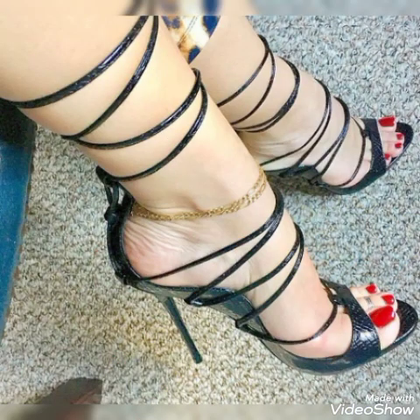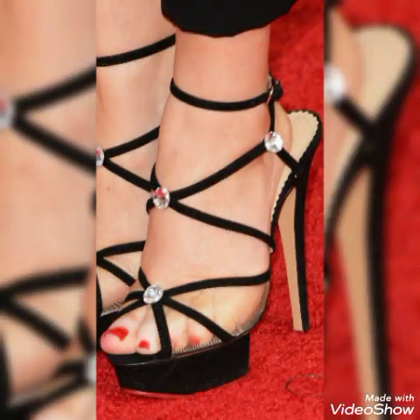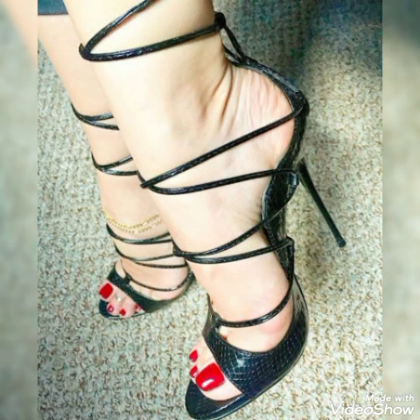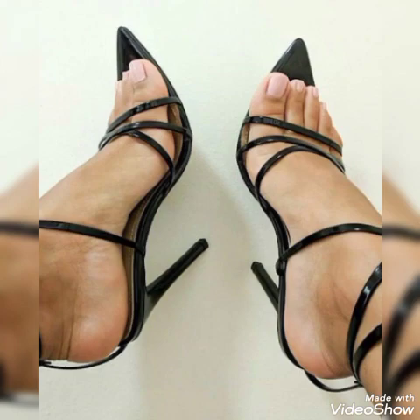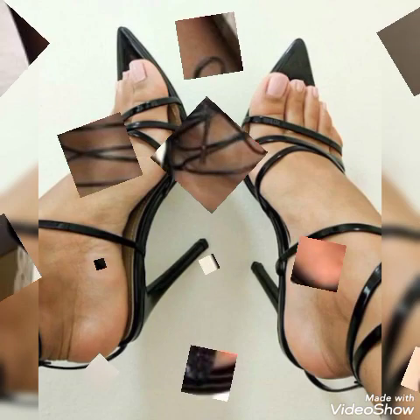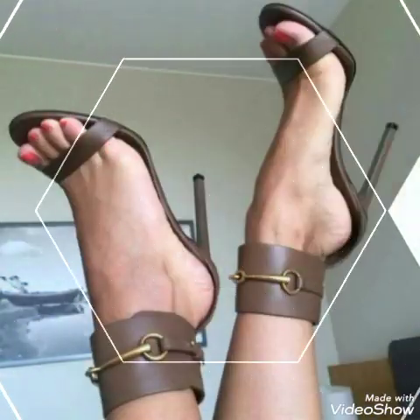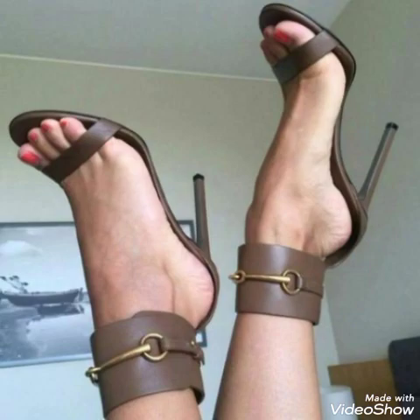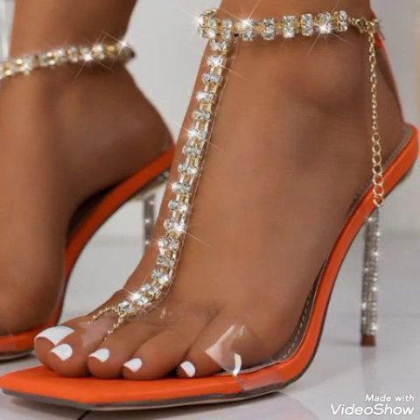Dear friends, if you like my videos then share them with your friends, family, and relatives. Also tell me in the comment section about the videos and the designs. Goodbye friends, see you soon with another beautiful video about high heel sandals from different European, American, Italian, and German countries for ladies and girls.